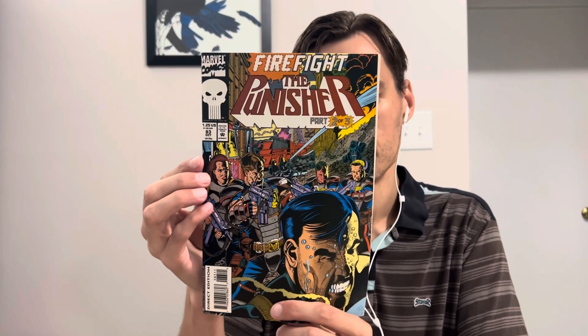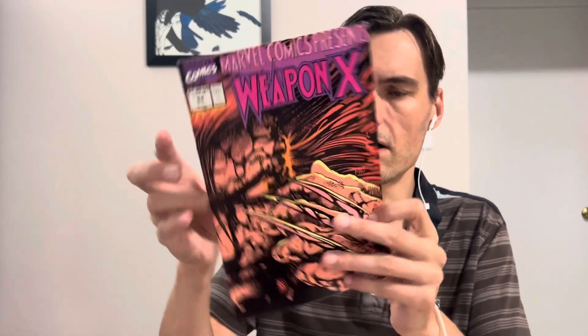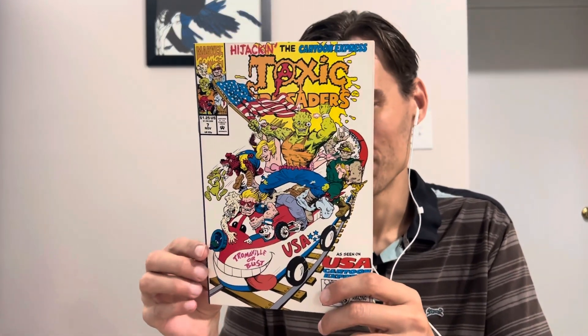Next one has some cool books on the outside. The Punisher number 83, Firefight part 2 of 3. I'm just throwing this in my Punisher box for now — I'll sort through that and see what series are in there. Marvel Comics Presents Weapon X, number 84. That is awesome cover art. And in the middle: Toxic Crusaders number 7. That's cool, I'll take it. That's pretty neat.